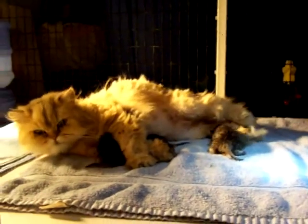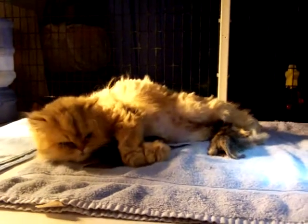I think Cinnamon's about ready to have her fourth baby now. She's had three little ones so far. Yep, here it comes. Here comes the baby. Still in the sack. Mama has to clean it off and get the baby out of the sack.